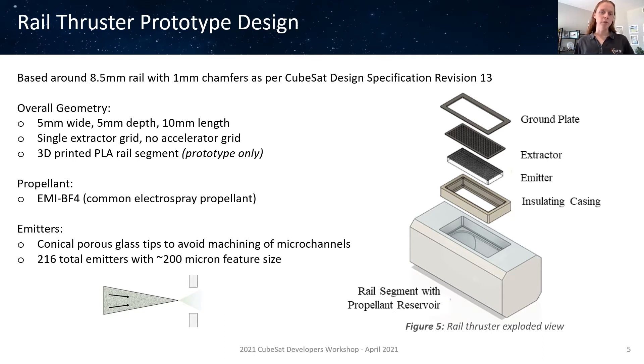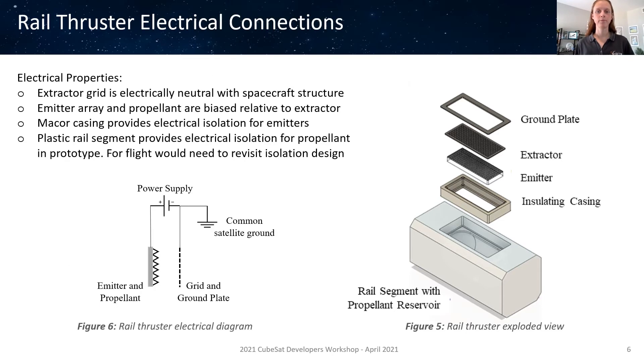The design propellant is EMI-BF4, which is a common electrospray propellant. For the actual thruster itself, there are 216 emitters in the array, which are roughly conical, each with 200 micron feature size for diameter and height. The emitters are made from porous glass cut using high precision CNC machining. The use of porous material permits propellant to be drawn through the emitter cone using capillary action in natural channels, which eliminates the need to micro-machine artificial channels, decreasing the feature sizes of the thruster. A ground plate is used on the top face to lie flush with the rail surface to meet deployment requirements. The ground plate also electrically connects the extractor grid to the satellite structure to minimize the risk of arcing across the surface. The emitter array is biased relative to the extractor to produce the required electric field for emission, with an insulated Mako core casing used to isolate the high voltages.